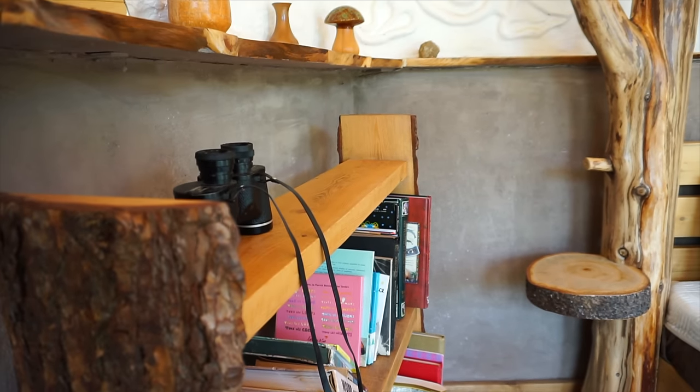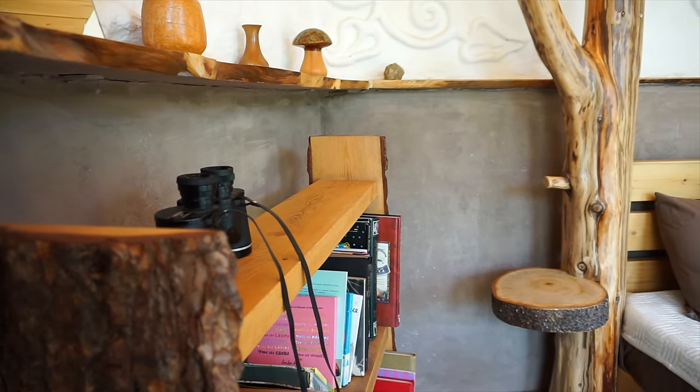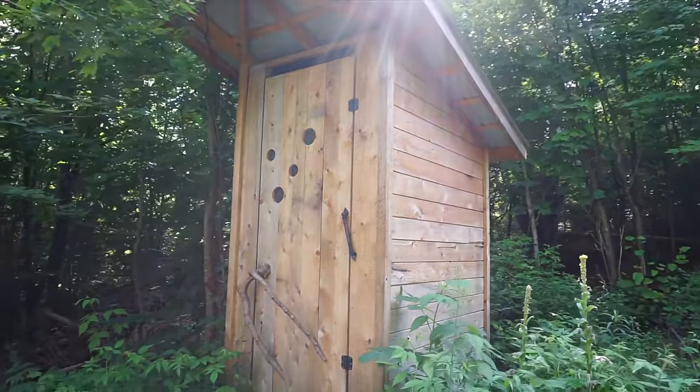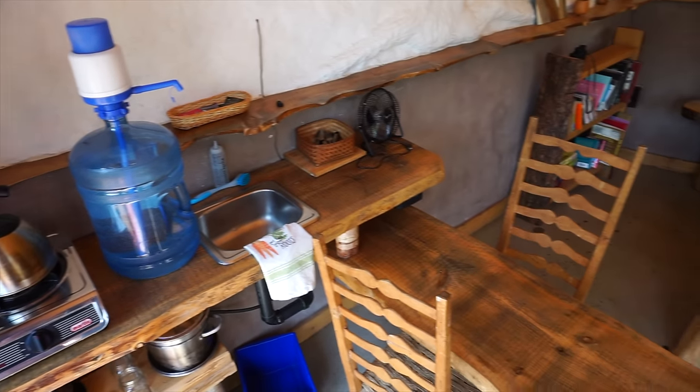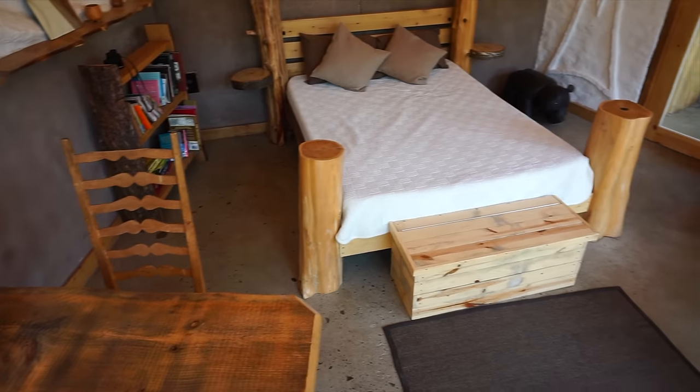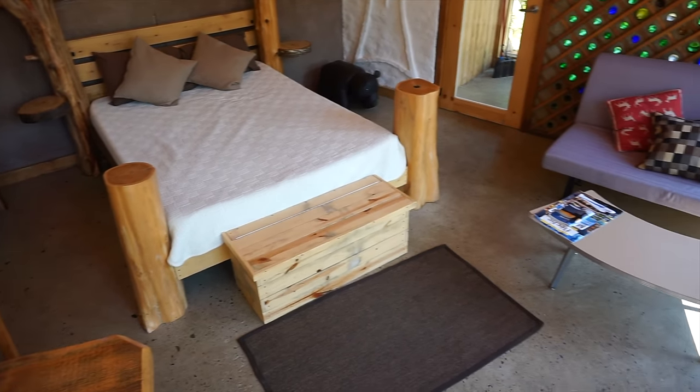And then just a small bookshelf. Overall it's a really beautiful space and you really do have everything you need in here except a shower and a toilet. There is an outhouse outside, and for the shower, this is part of an eco village so there is a communal shower block not too far down the path. If we were going to live here we would probably create a small shower stall somewhere in the house.